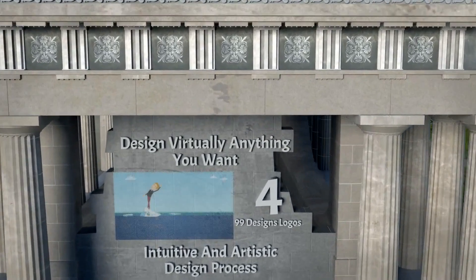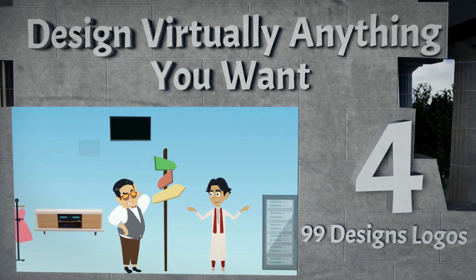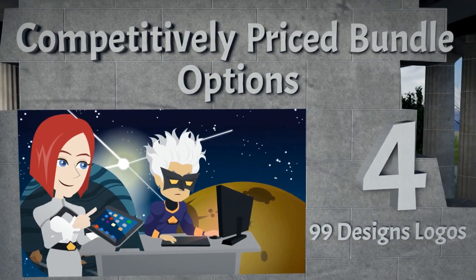Our number 4 choice is 99designs logos. You can design virtually anything you want. It's an intuitive and artistic design process, and they also offer competitively priced bundle options.